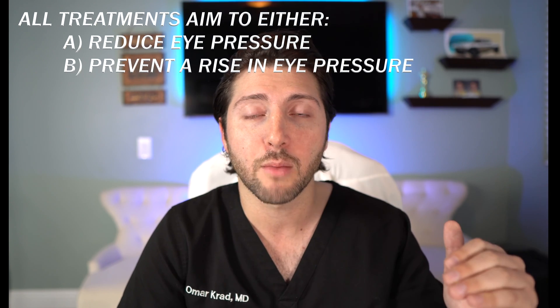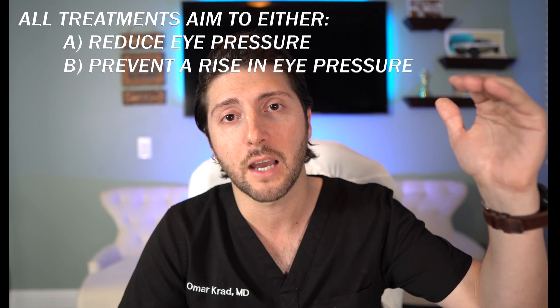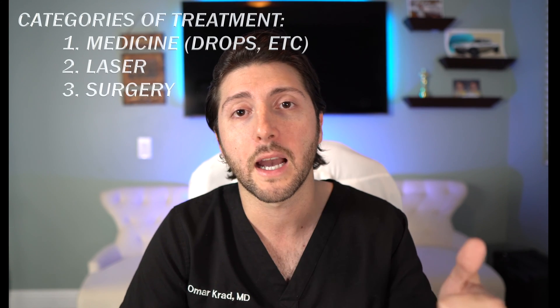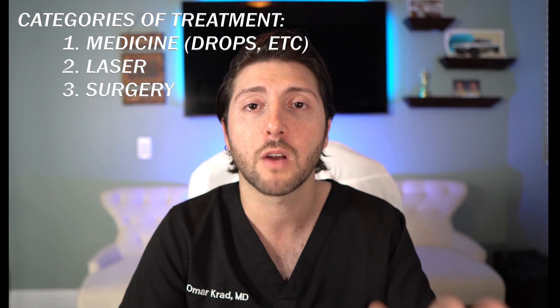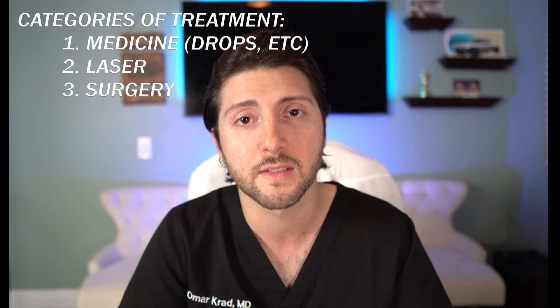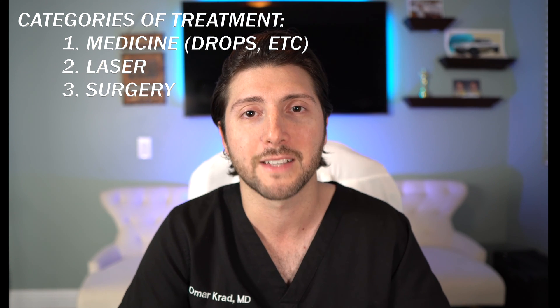If the diagnosis of glaucoma is confirmed, treatments need to be provided. All glaucoma treatments aim to either reduce eye pressure or prevent a future spike in eye pressure. There are three broad categories of glaucoma treatments: eye drops, lasers, or surgeries. Most people start with either eye drops or lasers because they're very well tolerated with minimal risks, but surgery can be provided if necessary.